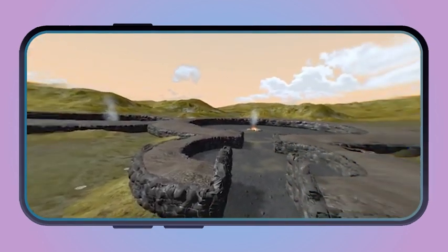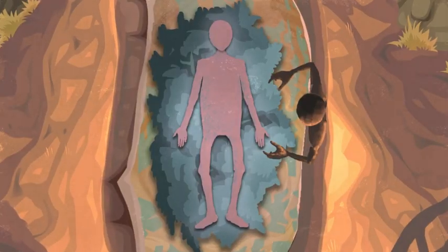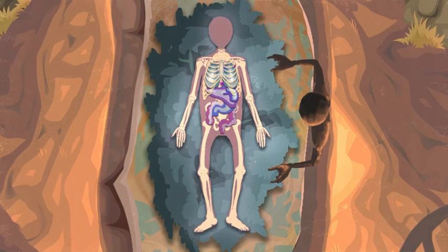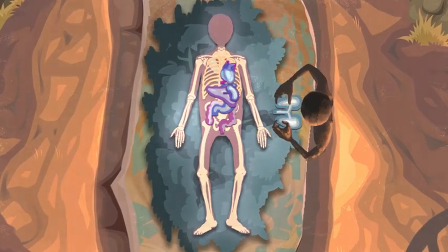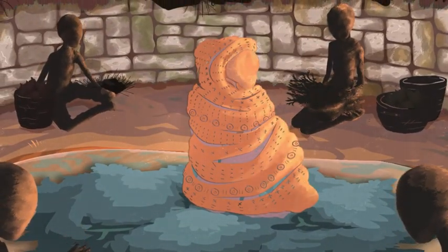All of our models are based on archaeological research — they're as accurate as we can possibly make them. We mined lots of archaeological reports, we spoke to the people who had excavated these sites, and then gave that information to Peel Interactive and worked in a really collaborative way. We looked at animation, gameplay, and worked with the community to find the best ways of delivering those stories.